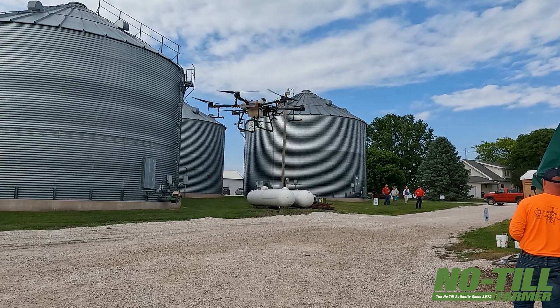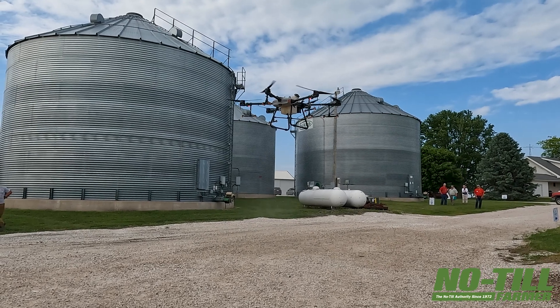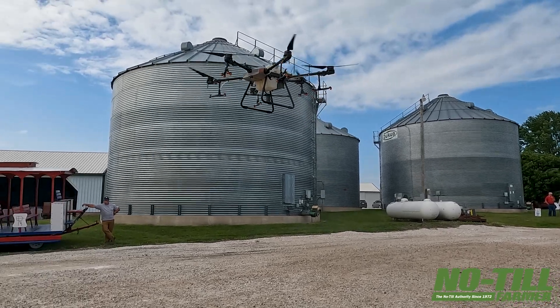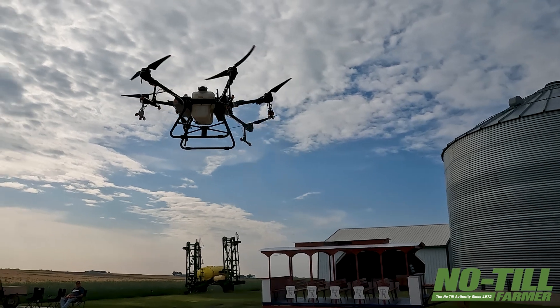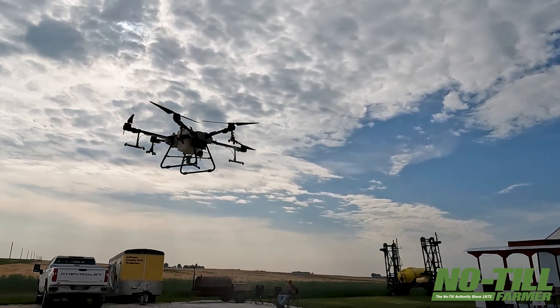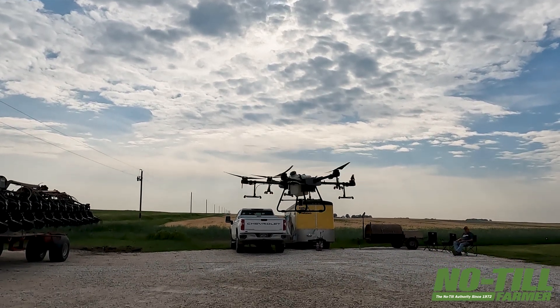My uses for the drone are pretty broad and vast — I'm finding new uses for it every day. We started out with fungicide. We put on rye cover crop. We've put red clover into standing soybeans as a relay crop. We've used it for pre-emergence herbicide on beans. We've used it for putting biologicals on corn and wheat, and it just goes on and on what we can use this machine for.